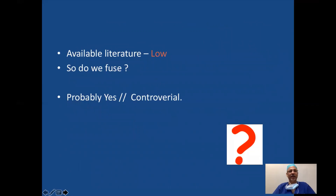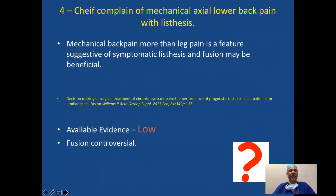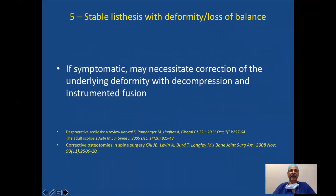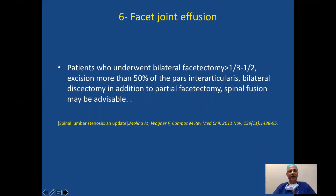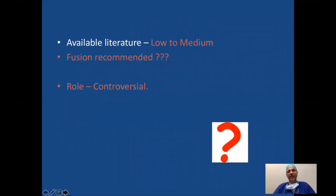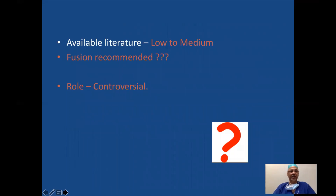Chief complaint of mechanical lower back pain with listhesis: available literature is low and fusion is controversial. Stable listhesis with deformity and loss of balance: if symptomatic, may need correction of the underlying deformity with decompression and instrumentation; fusion is controversial and evidence is low. Facet joint effusion: available literature is low to medium and fusion is recommended, though it remains controversial. Facet joint effusion alone is not proven to correlate with instability, so fusion is not recommended on that basis alone. In conclusion, there is no difference whether you fuse or not to fuse in the majority of cases, and the decision is clinical rather than based on imaging alone. Thank you.